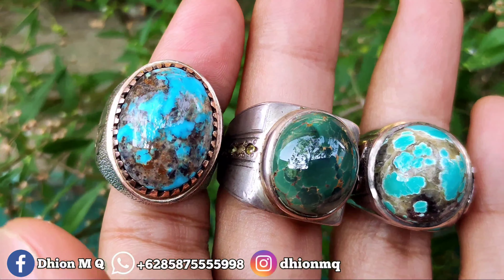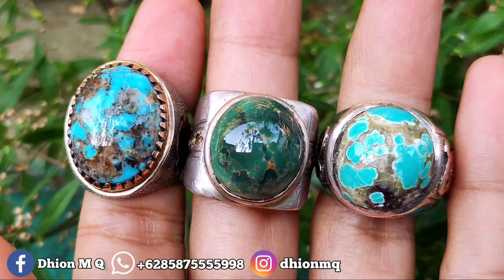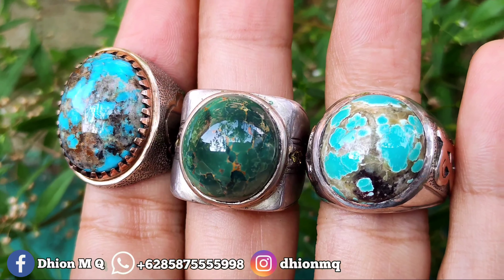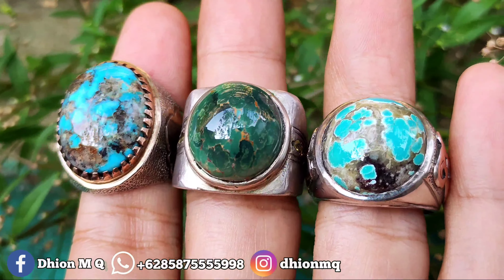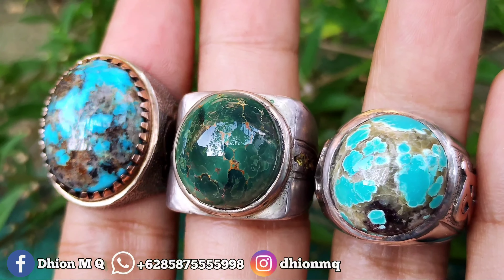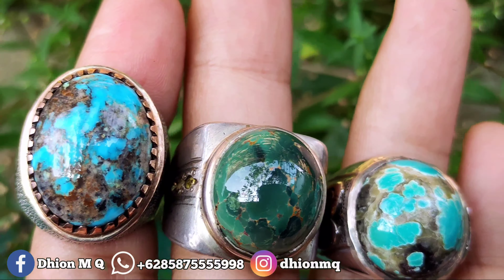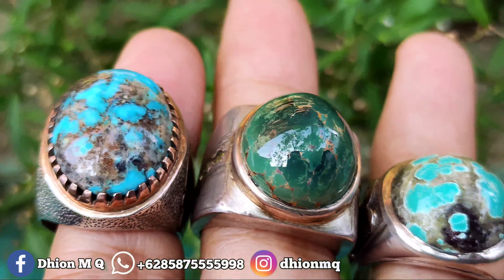Untuk review yang pertama, ketiganya ini semua masuk jenis pirus Persia, dimensinya kantoran semua. Yang sebelah kiri dimensi kurang lebih sekitar 20-an, yang sebelah tengah dimensinya kurang lebih 18, dan yang sebelah kanan kurang lebih dimensi 18 juga. Yang sebelah kiri masuk biru fancy, yang tengah hijau, dan yang sebelah kanan masuk ceplok warna biru tosca.